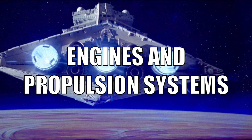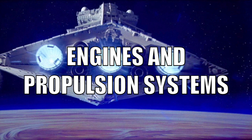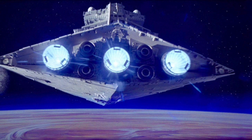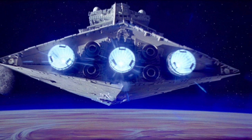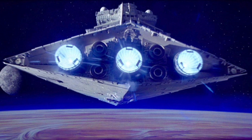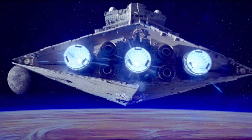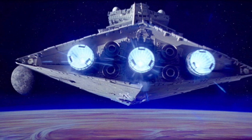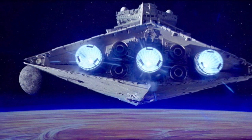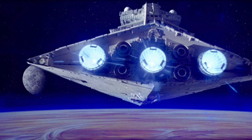Imperial One-class Star Destroyers were powered by seven primary engines. These propulsion systems allowed the Star Destroyer to achieve a maximum atmospheric speed of up to 975 kilometers per hour. To make the jump to lightspeed, Imperial One-class Star Destroyers were outfitted with a Class II hyperdrive system. However, the propulsion systems of these Imperial Star Destroyers were not conducive to planet-side atmospheres, as the vessel's full power was needed to ensure it didn't crash into the planet's surface.